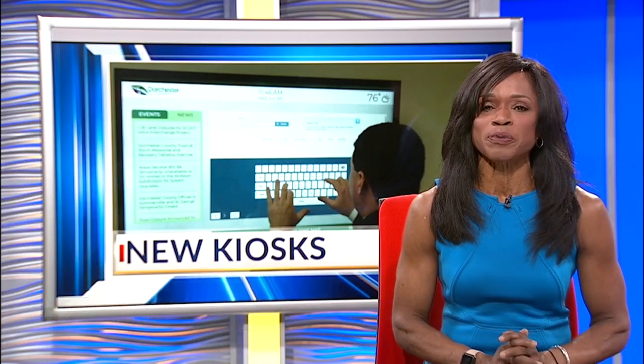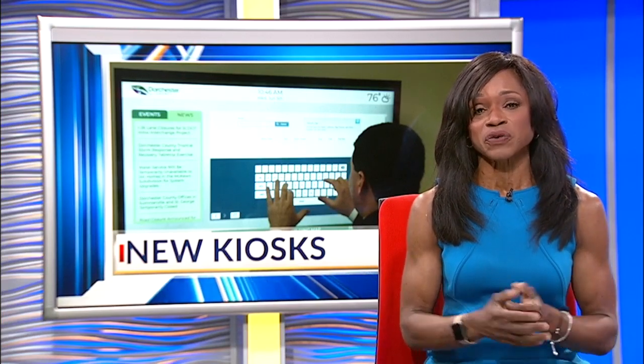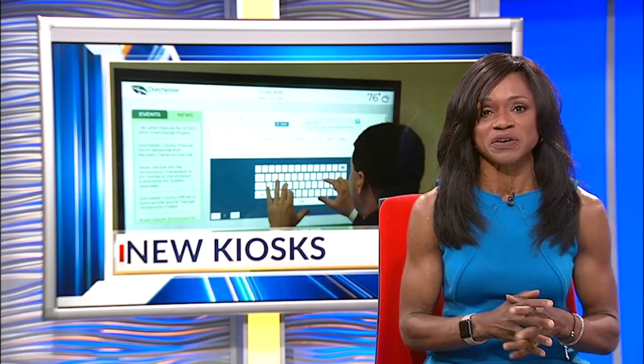Dorchester County is rolling out new technology at some of their buildings to make life a little bit easier. Count On 2's Dorchester County reporter Stetson Miller tells us how having that information at your fingertips with their new public information kiosks will make things easier.